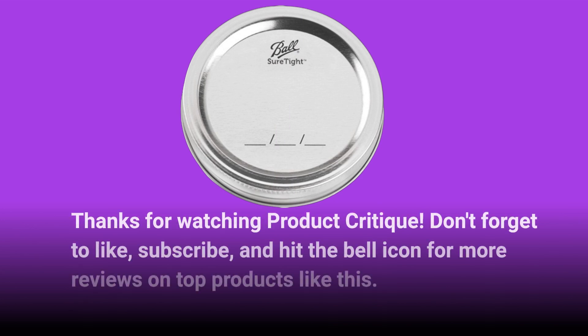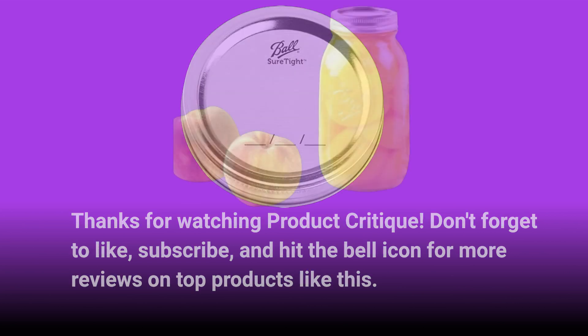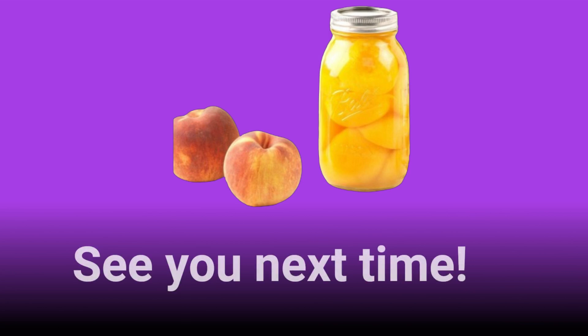Don't forget to like, subscribe, and hit the bell icon for more reviews on top products like this. See you next time!